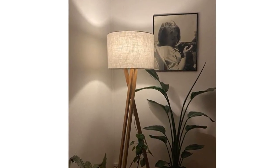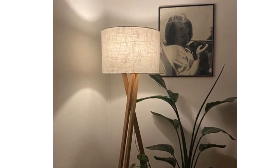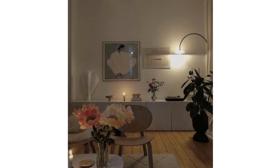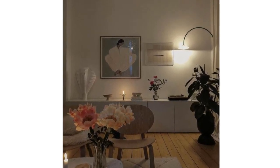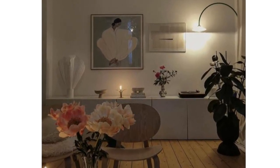In life you can control anything besides yourself and lighting, so let's use this privilege. Imagine being able to customize the lighting in your space to create the perfect ambience for any occasion. That's the magic of dimmable and controllable lights.